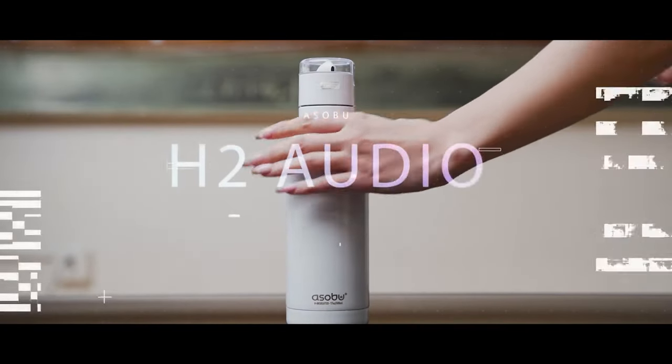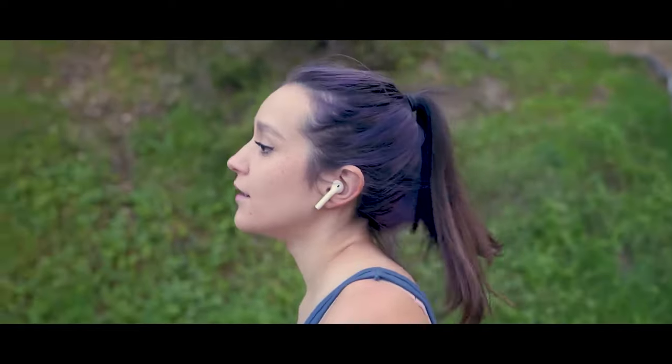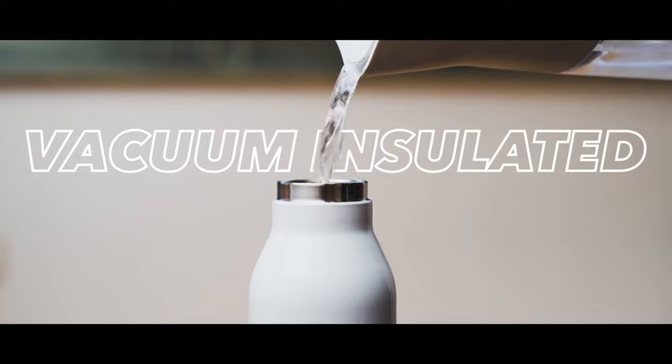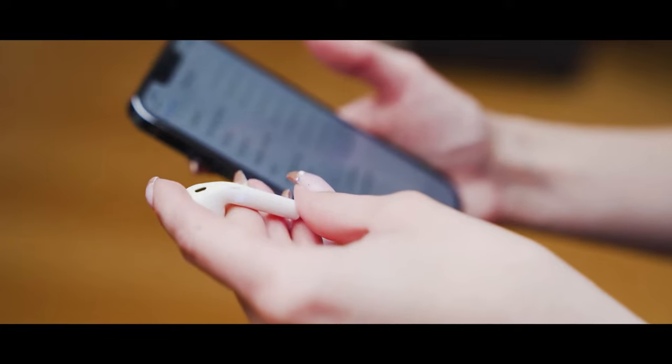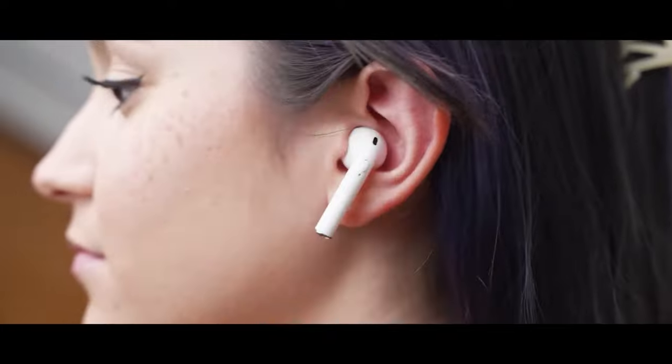Here's an interesting mix of technology, sports, and music from the developers of Asobu 8-2. Take a 600ml Thermos bottle and add a charging earphone case to it. With its double-wall design, your drink stays hot for up to 12 hours and cold for up to 24 hours.